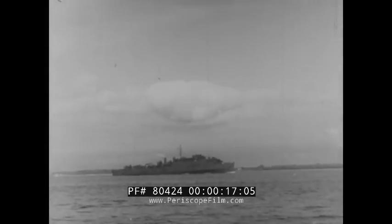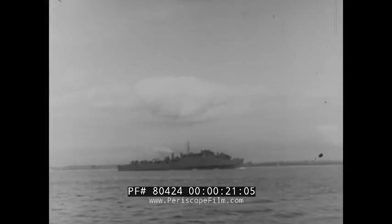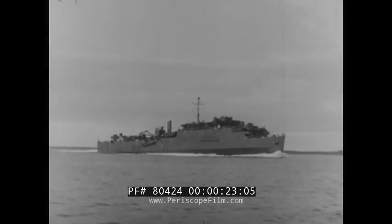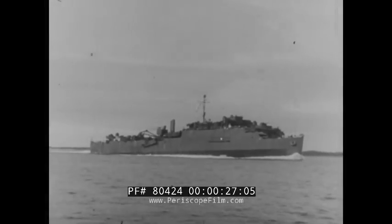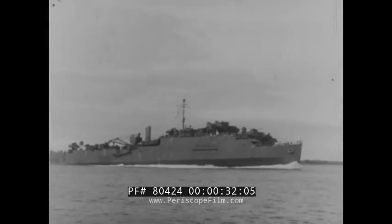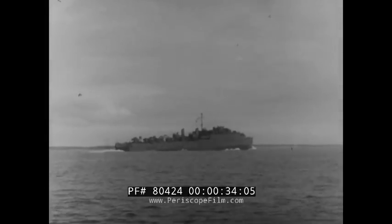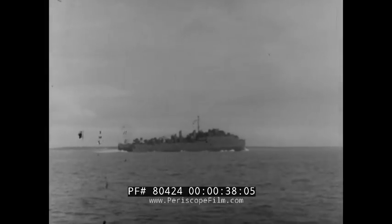Meet the LSD, Landing Ship Dock — the newest and biggest of all the Navy's landing craft. 457 feet long, displacement 4,055 tons, making 17 knots. She's a big ship and a fast ship. She can be used either as a floating dry dock or as a transport for smaller landing craft and amphibious vehicles.